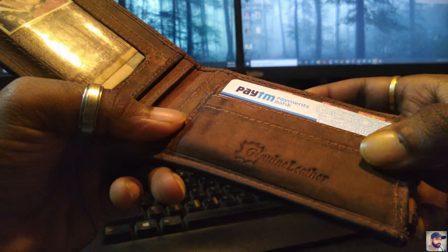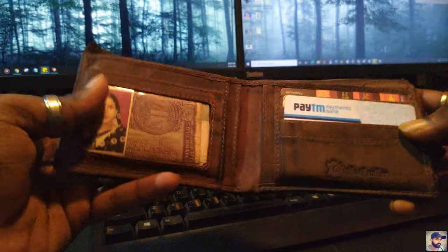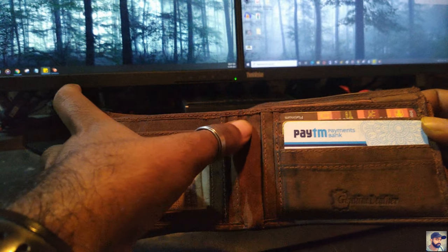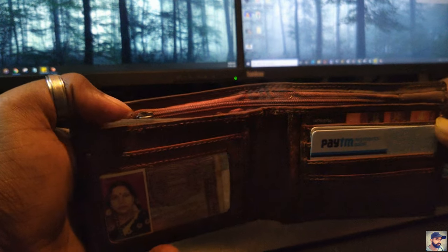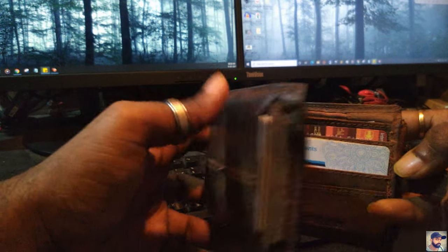This was the texture it had earlier when I bought it, but from inside it's still the same. The only change that has happened is the upper part — the color has changed to dark. Rest everything is the same; from inside it is all still in good shape.